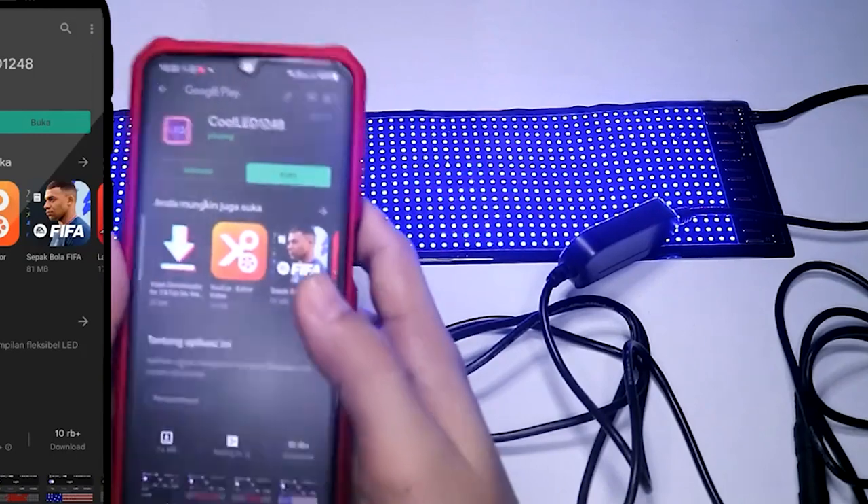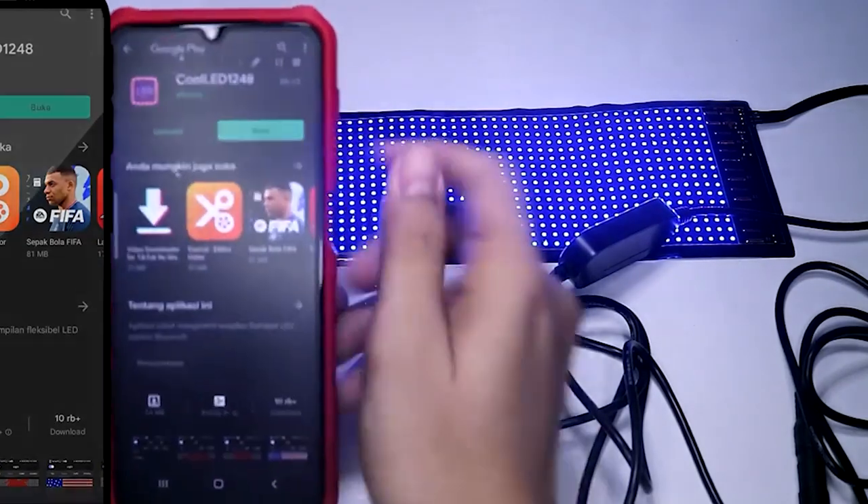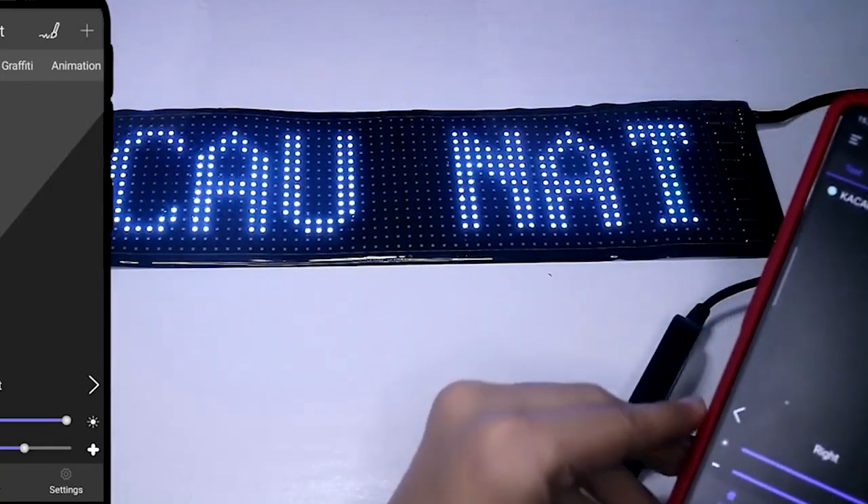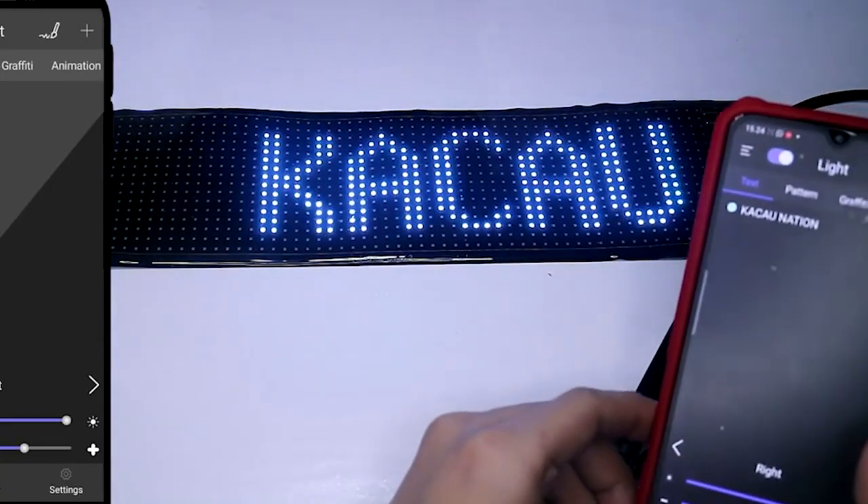Attach it to your car windshield without tape — a power bank is all you need. With this LED sign, you can program or draw information and share it with friends and family wherever you are.